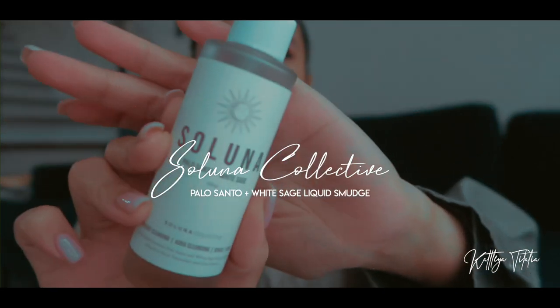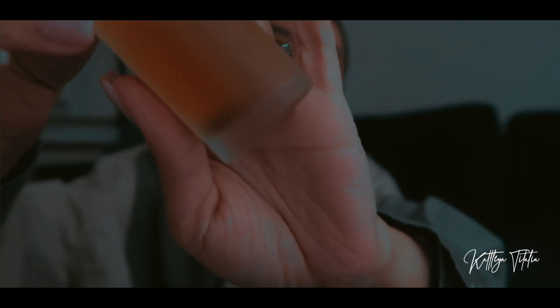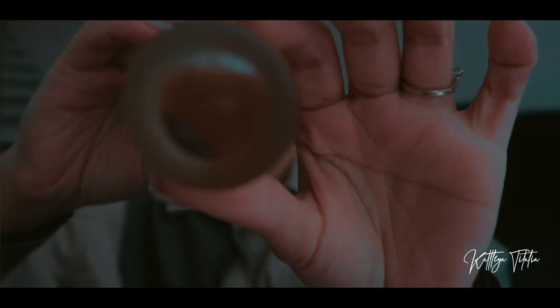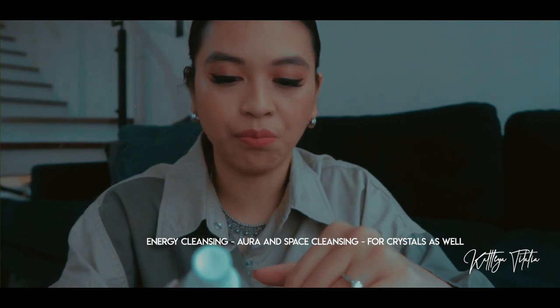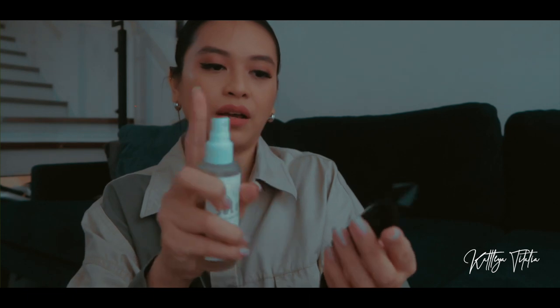I found a great alternative to smudging or cleansing — it's called a liquid smudge, and this is from Soluna. What it is is a Palo Santo and white sage mixture, and it also has crystals inside it. It's great for energy cleansing, aura cleansing, for space and body. You would just spray Soluna on your crystal if you don't want to use smoke or smudging through white sage or Palo Santo.